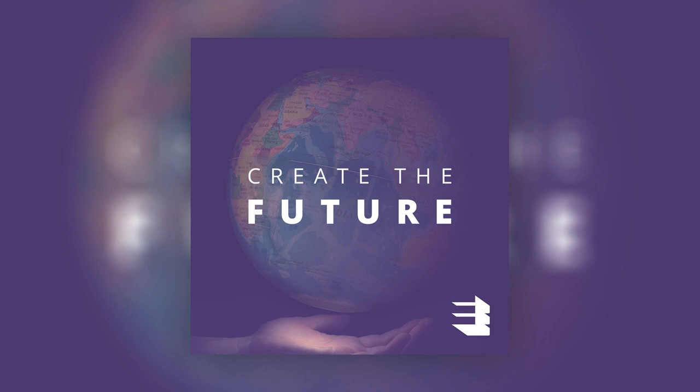Shah Selby, thank you very much for coming on to the Create the Future podcast. Thank you, it was my pleasure.